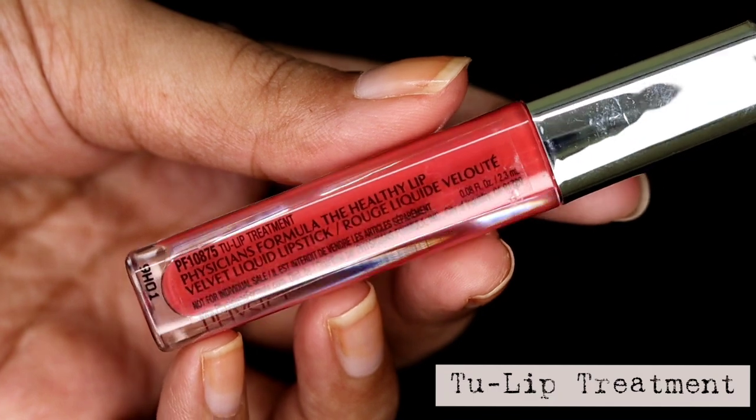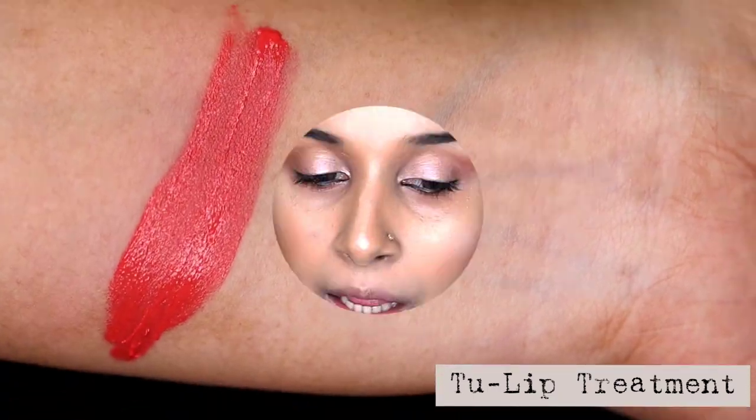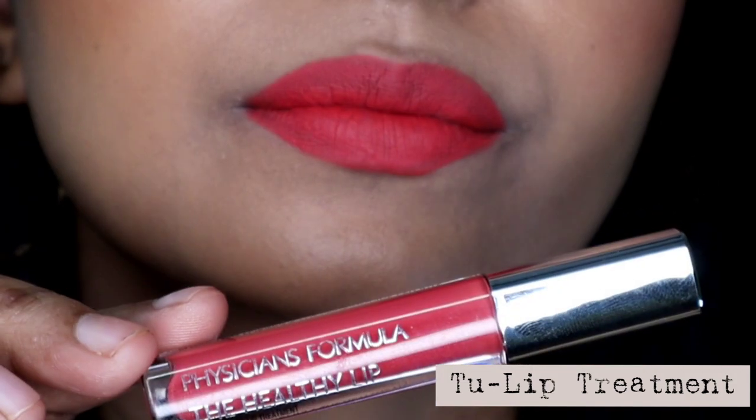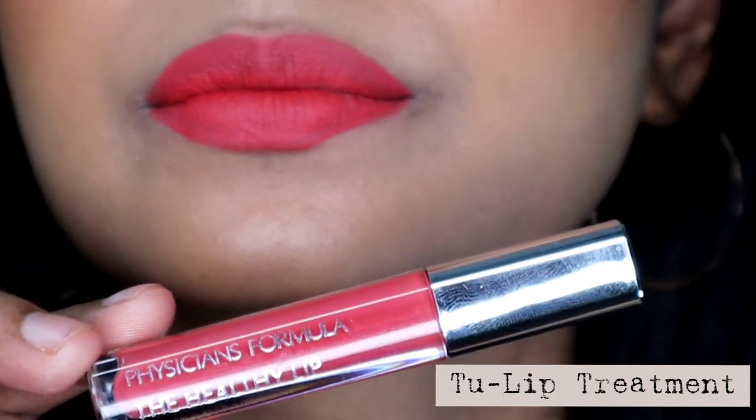Next one is called Tulip Treatment, and this one is a bright coral orange shade. If you are into brighter lipstick shades, you can go for this one. I am not into such brighter shades, but it would look amazing during summer time as summer is all about bright colours. This one is also available in India.